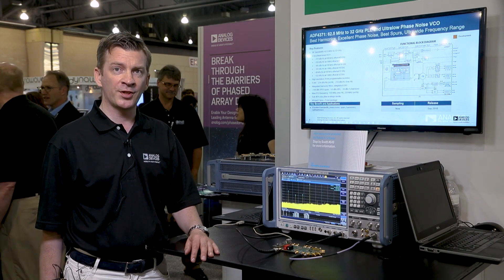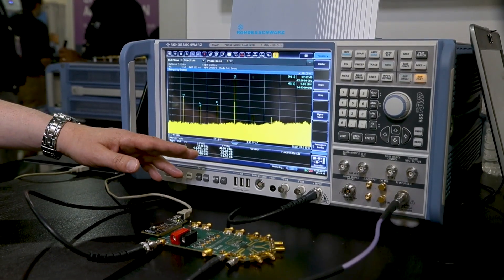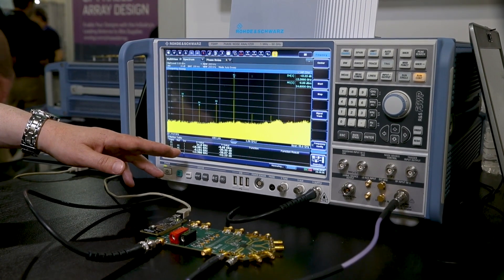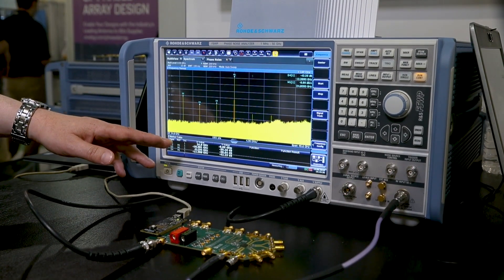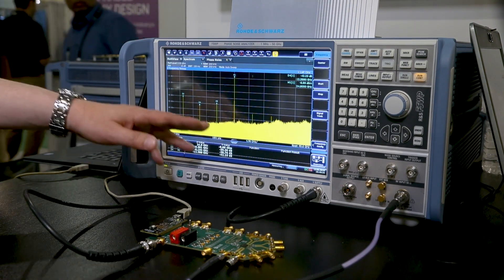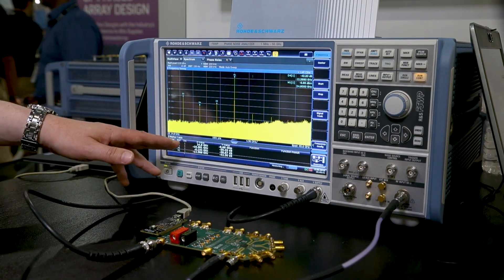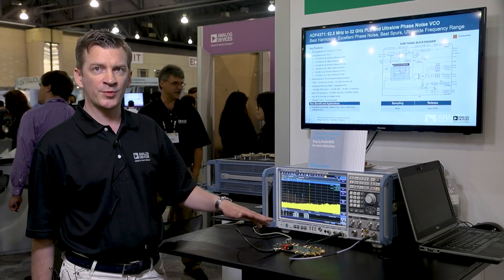We have a live demo here, and what I'm showing on the spectrum analyzer is the VCO locked at 6.2 GHz, using a x4 multiplier to generate an output frequency at 24.8 GHz. With that, some harmonics are generated, but we have a very clever system on this part which uses a tracking filter to knock out the harmonics and sub-harmonics generated by this multiplication process.